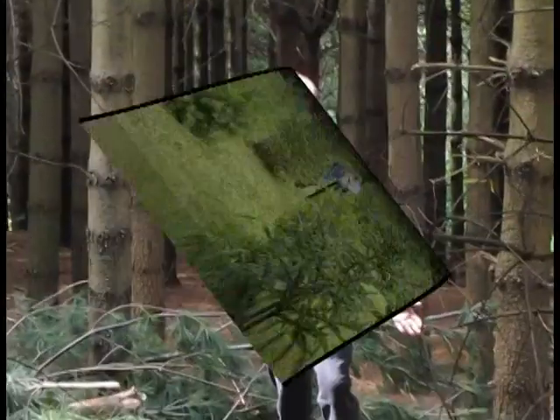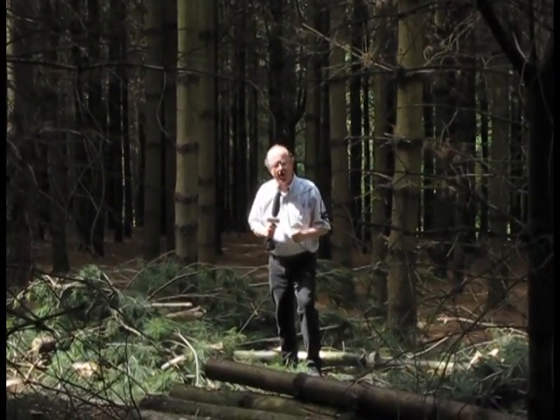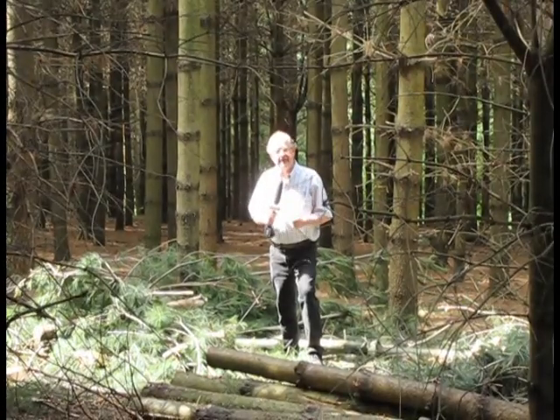The canopy has been opened up, and in a few years this whole area will begin to regenerate and, hopefully, will be hardwood forests growing here in a number of years.